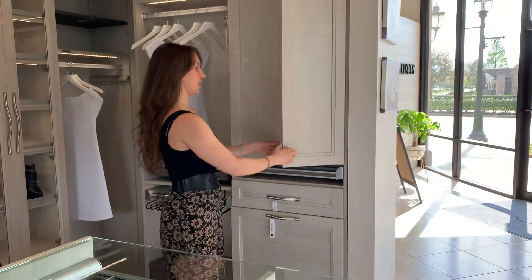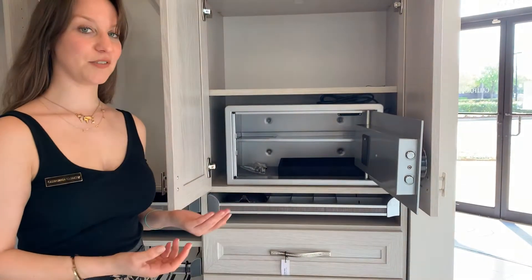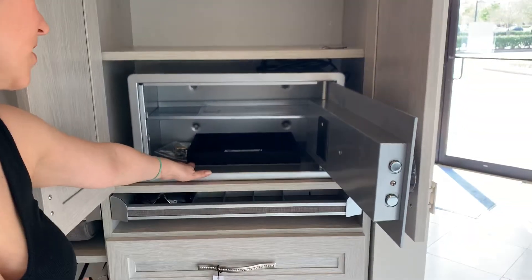Since I'm over here, I'm going to go ahead and show you one of the really cool elements. We're all kind of putting safes in our private areas, especially our closets. We have fire safes as well as regular safes.